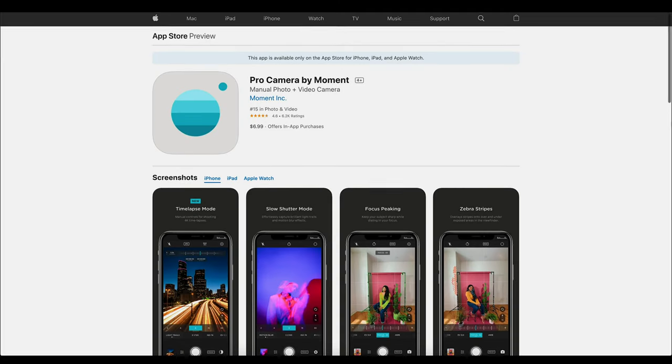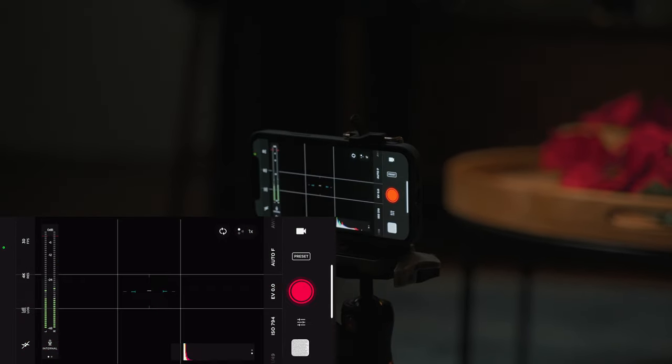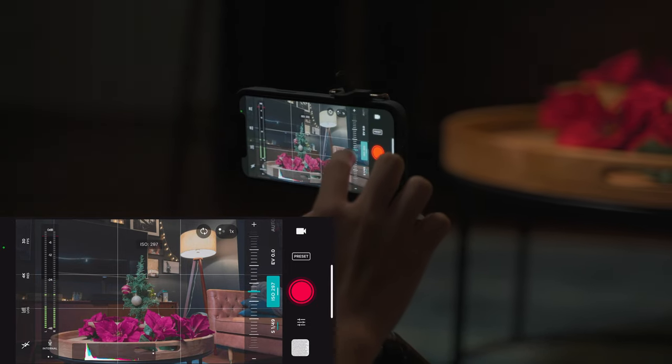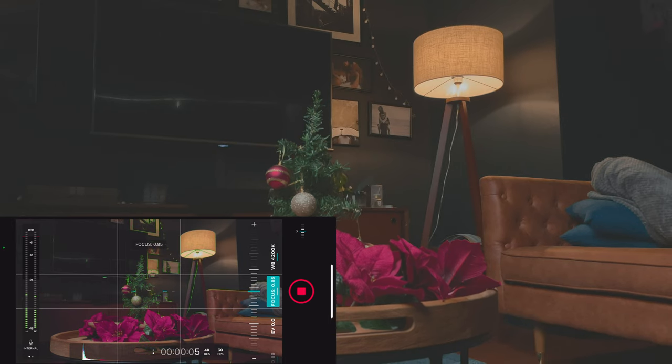If you're a photographer, you're probably familiar with the brand Moment — well known for creating lens converters for mobile devices. But did you know they have an app? The Moment app is jam-packed with features for both photographers and filmmakers. It unlocks full manual control over exposure, shutter speed, color profiles, bit rates, and frame rates. Other notable features include focus peaking, zebra stripes, and live histogram, just to name a few.